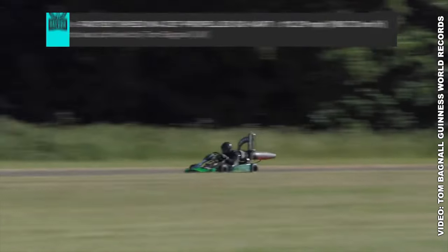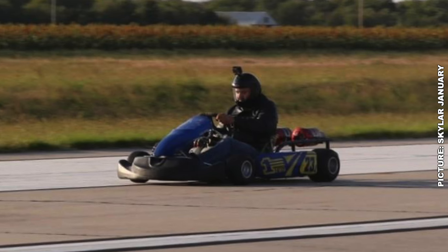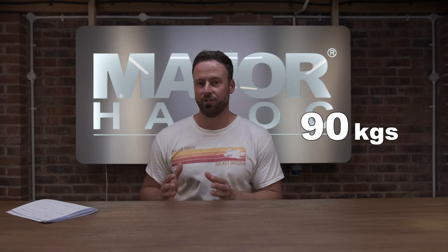The first Guinness World Record in a jet-propelled go-kart was set by Tom Bagnell back in 2017 in the UK. He set a speed of 112.29 miles per hour. The record was then broken in October 2021 by Skylar January in the USA, who set a new top speed of 114.59 miles per hour, using a shifter cart chassis with two commercially available jet engines. The engines used in both record attempts had approximately 90 kilograms of thrust. The objective is quite simple: make a go-kart with more power and hopefully it'll go a little bit faster.